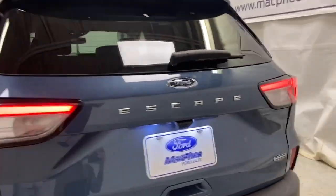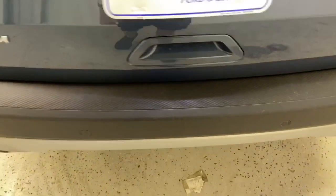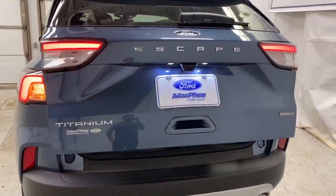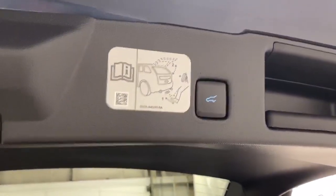Coming to the back, you've got your standard Escape badge and a rear view camera right above the license plate. You also have the option to open the foot-activated tailgate via the key fob, with motion sensors under the bumper.